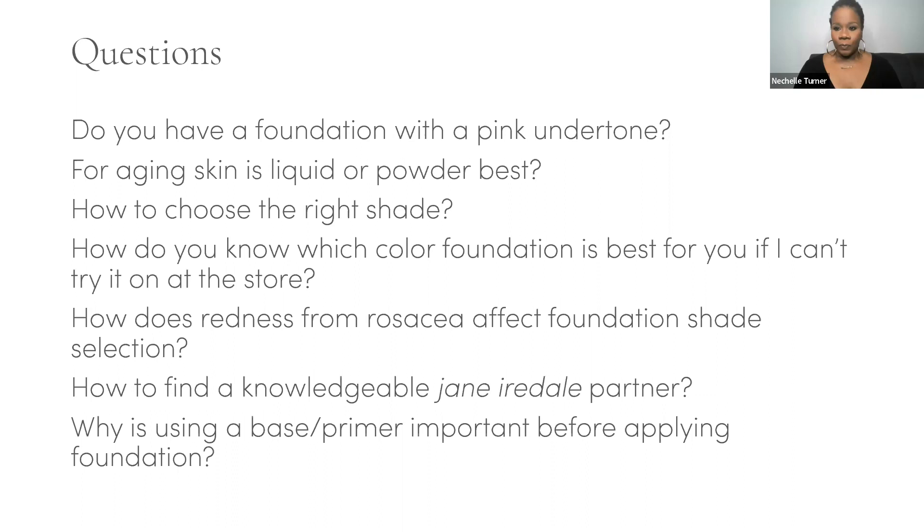Bobby asks: she uses suntan pressed base — what color of Beyond Matte should she use? Looking at the speed matching chart, she'll be in M6, M7, or M8. We can't know for sure without hitting the skin at a partner location or using the foundation finder, but she's definitely in the medium category. Most people fall on M7, FYI.